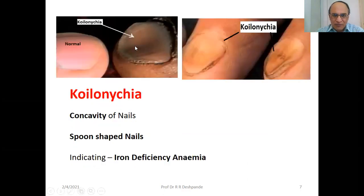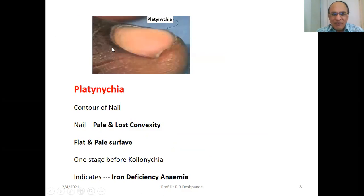Koilonychia — can you see the spoon shape? This is concave, and this is convex — that pit is koilonychia, concavity of nails, spoon-shaped nails indicating iron deficiency anemia. Platonychia — flat nails, no convexity. Nail is pale and has lost convexity. Flat and pale surface — one stage before koilonychia. It can be because of vitamin B12 or iron deficiency, but B12 is more common.